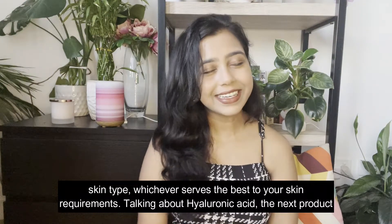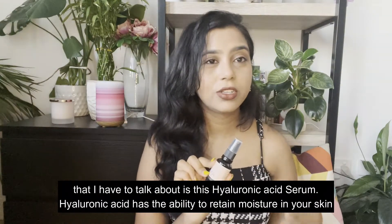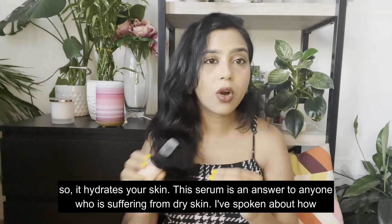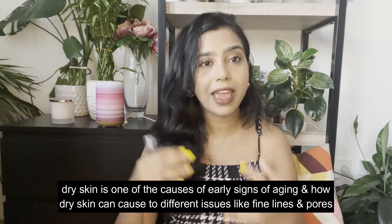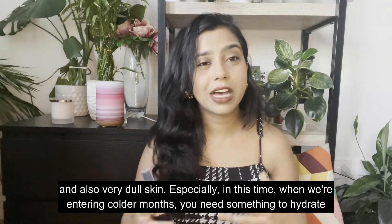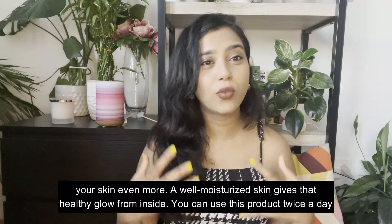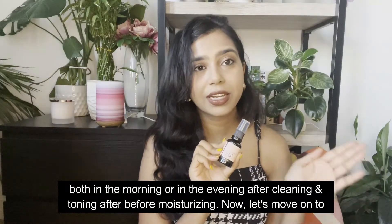As we're talking about hyaluronic acid, the next product is the Hyaluronic Acid Serum. Hyaluronic acid has the ability to retain moisture in your skin, so it hydrates your skin deeply. This serum is an answer for anyone suffering from dry skin. Dry skin is one of the causes of early signs of aging and can lead to fine lines, enlarged pores, and very dull skin. Especially as we enter the colder months, a well-moisturized skin gives that healthy glow from inside. You can use this product twice a day — morning and evening — after cleansing and toning and before moisturizing.